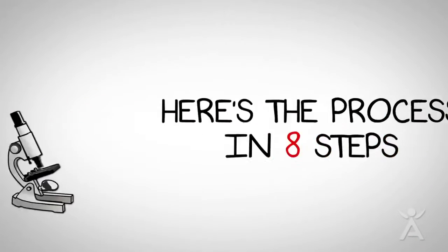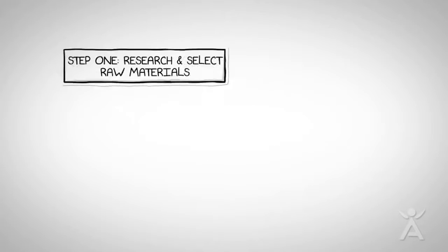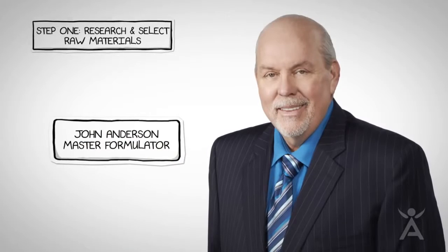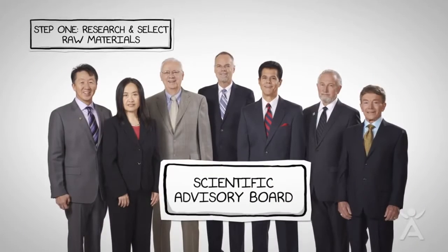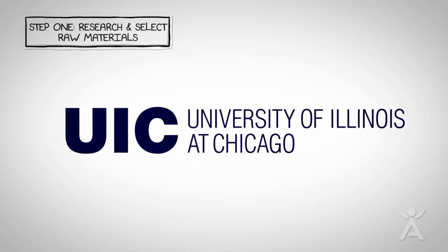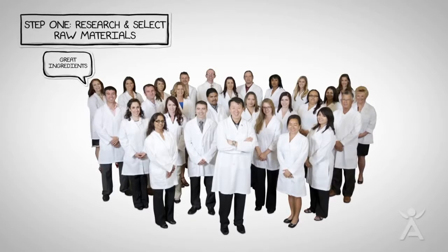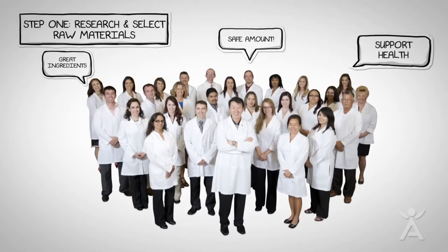Here's the process in eight steps. Step 1: Scientists research and select raw materials. Partnering with John Anderson, the Scientific Advisory Board, and respected universities, more than 35 scientists review scientific literature to find ingredients that are safe and support health.